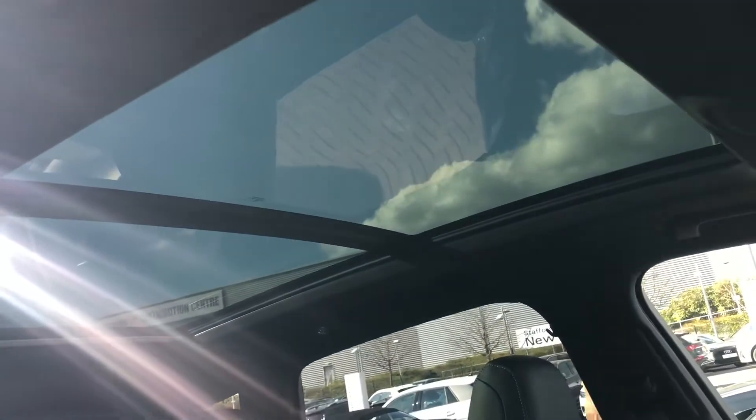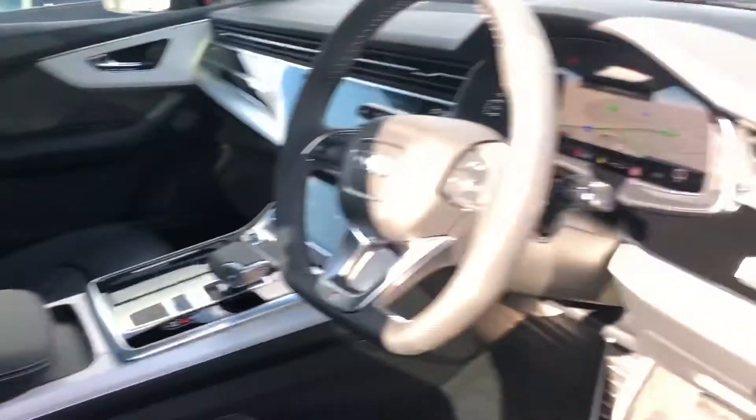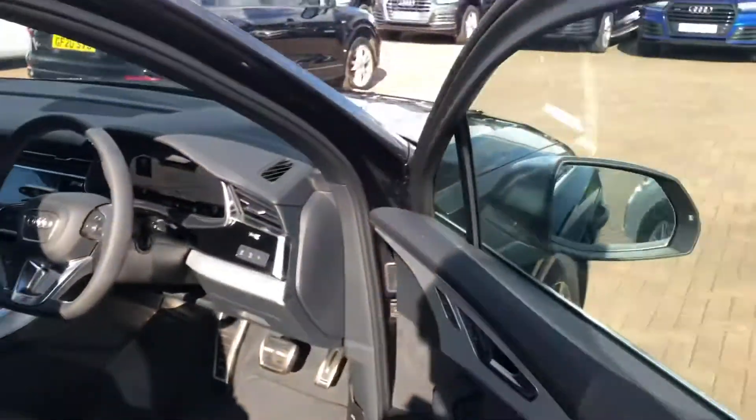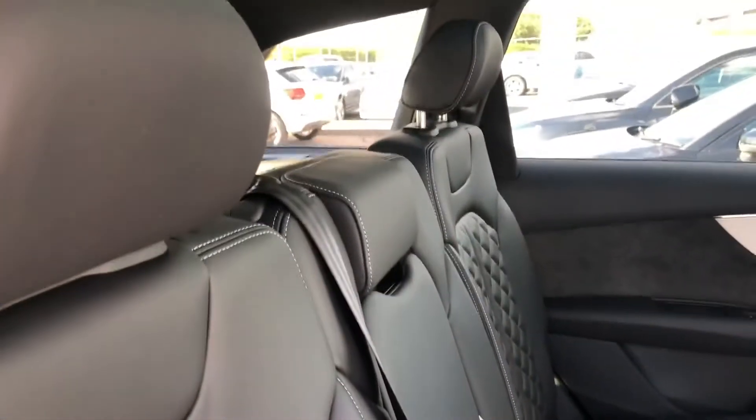An added extra to the car is the panoramic sunroof, which just gives the car more of that open feeling letting the sunlight in. Taking a quick look at the back of the vehicle, with this being an SUV it's got a lot of leg room for your passengers, and you've also got your full leather interior at the back as well.